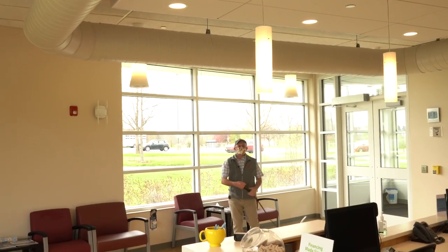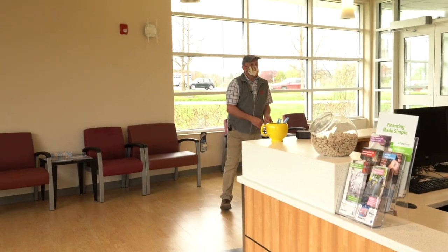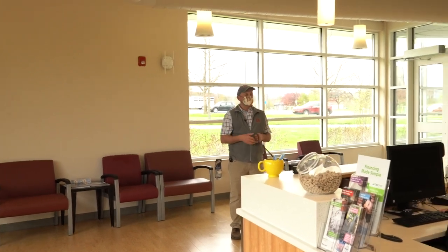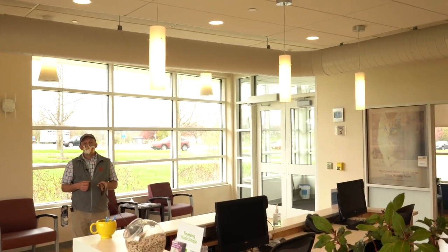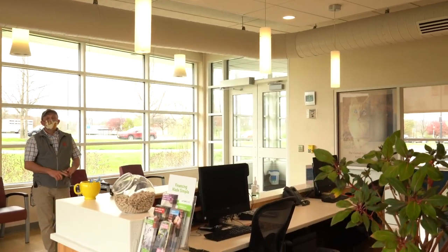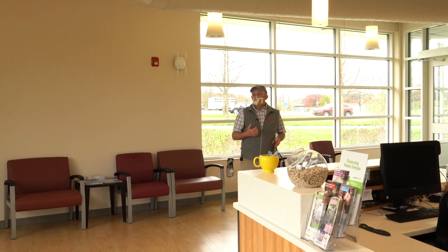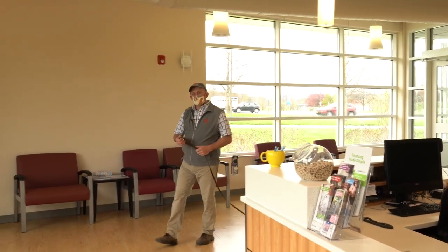Once clients enter and check in with the receptionist, the client service representative will make a notation in our electronic medical records — we're now using a program called EasyVet. Someone in the back will be monitoring to see when a client has arrived, and then either a student, a fourth-year clinical student, a work-study student, or a licensed veterinary technician will come out to the reception area, greet the client, and start heading them toward an exam room.